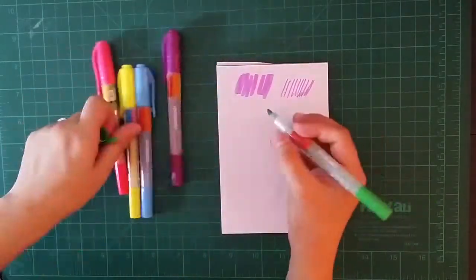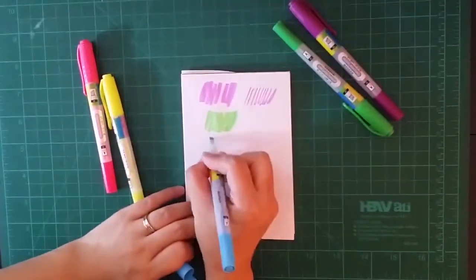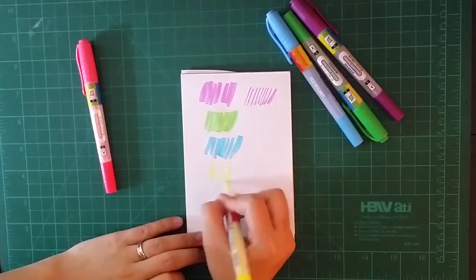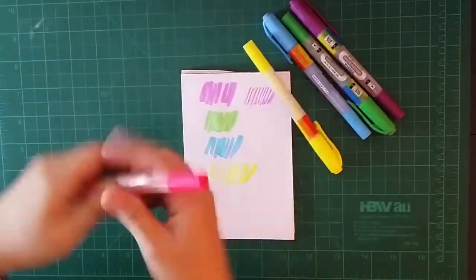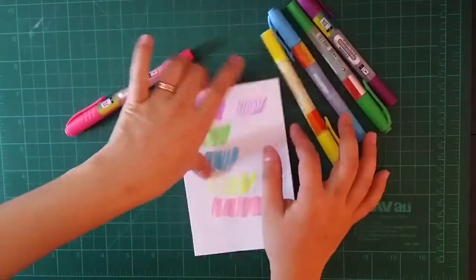I'm not really particular about brands. I don't think you have to spend too much money on supplies. Some brands are affordable, some are pricey — it doesn't matter as long as it writes well and does its job.